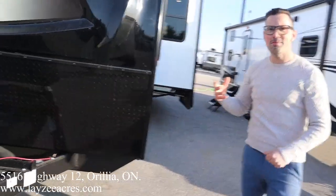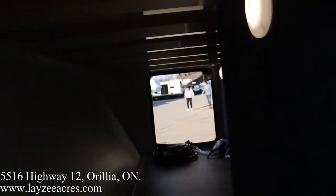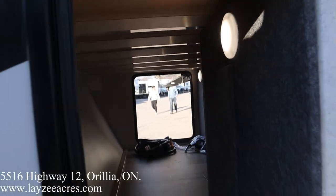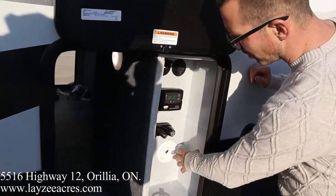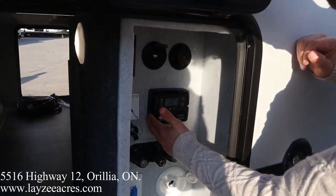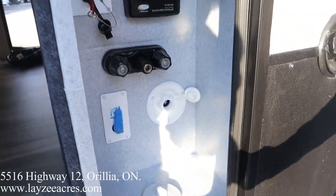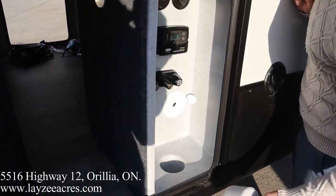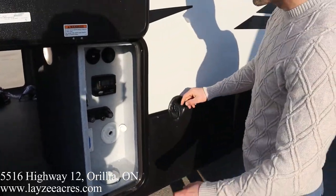Aluminum frame, fiberglass skin, really tall pass-through doors. It's a little skinnier on this side, but the others are on the other side. Outside shower, city water connection, fresh water fill, battery disconnect, charge controllers right here, cable and satellite inlet. To bring all that stuff up and in, you just take out this plug, bring the hose up and through there — easy peasy.